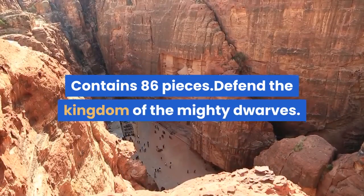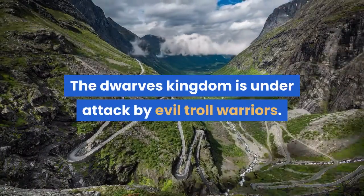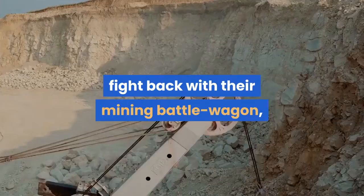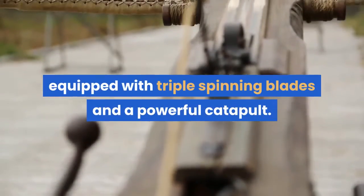Defend the kingdom of the mighty dwarves. The dwarves' kingdom is under attack by evil troll warriors. It's up to the clever dwarves to fight back with their mining battle wagon, equipped with triple spinning blades and a powerful catapult.